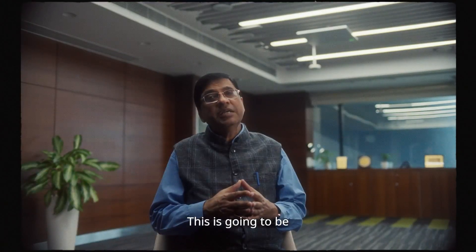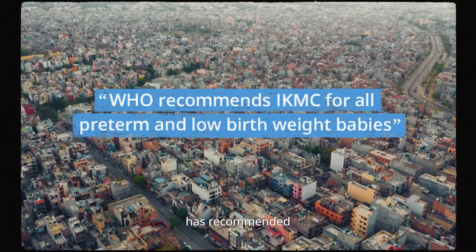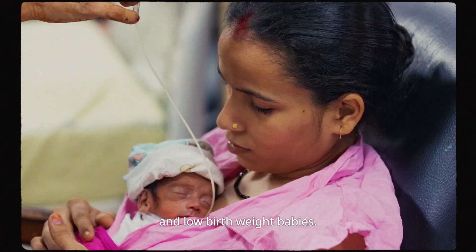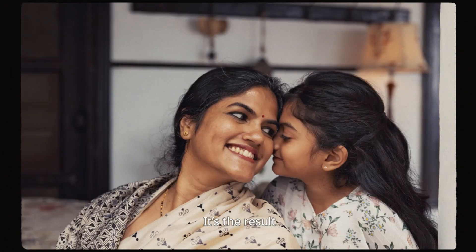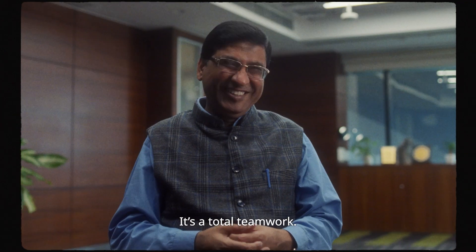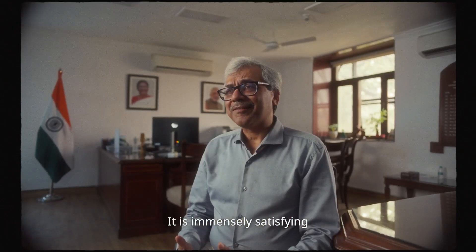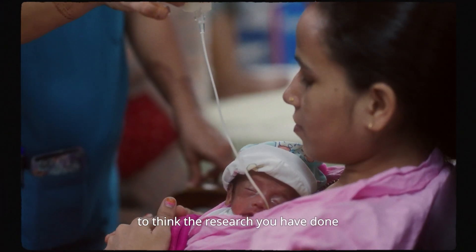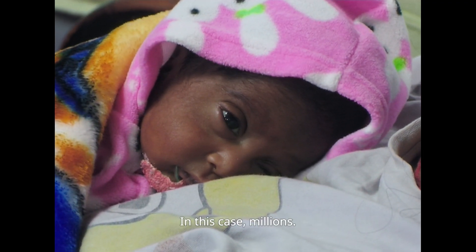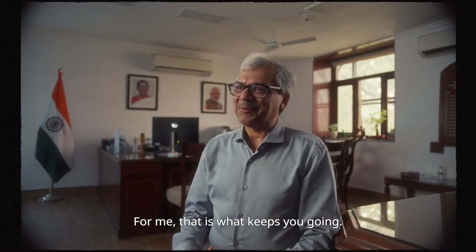This is going to be a paradigm shift. Now the World Health Organization has recommended in new guidelines that KMC is to be given for all preterm and low birth weight babies. It's a result of a whole lot of people working together — it's total teamwork, which makes the dream work. It is immensely satisfying to think the research you have done would help save even a few lives — in these cases, millions. For me, that is what keeps you going.